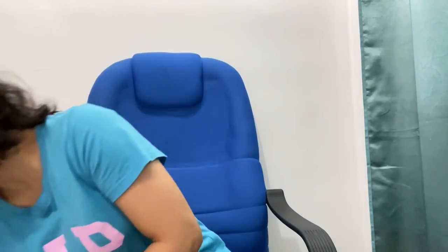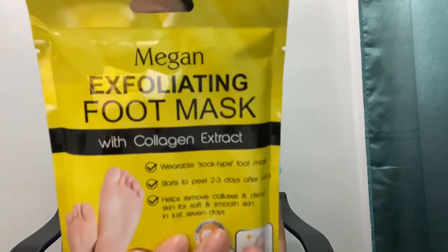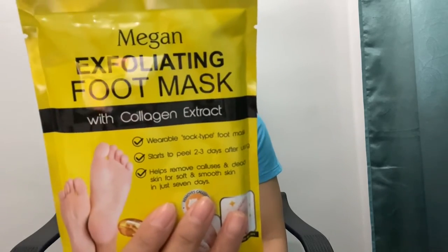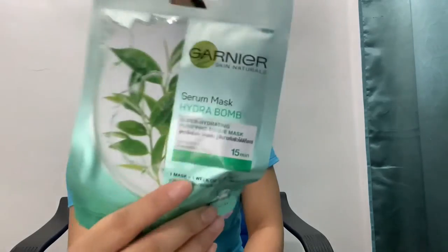They also use Betadine Fresh Daily Feminine Wash. Watson's gave us some freebies. And I got this Megan Exfoliating Foot Mask because we need to do our own foot spa at home.